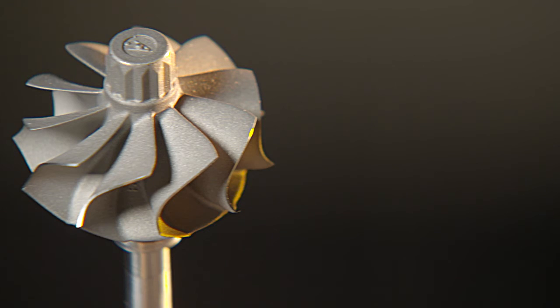Smaller size means reduced mass. Reduced mass means reduced inertia. And reduced inertia means a better response.